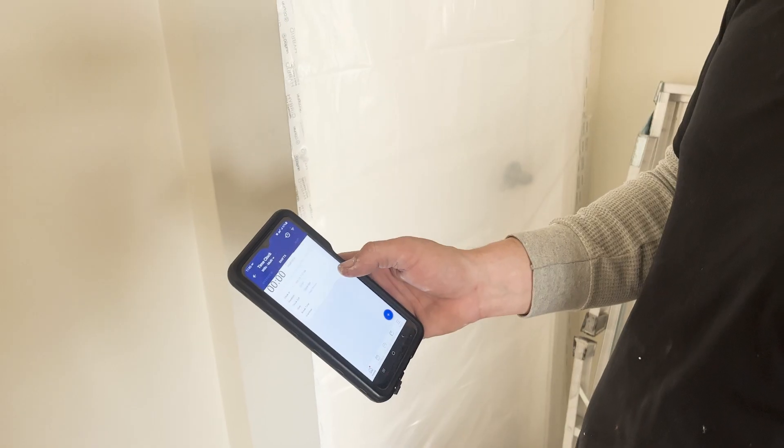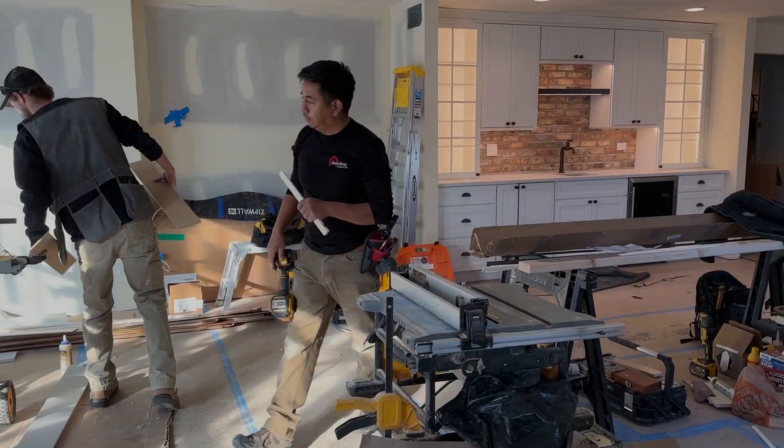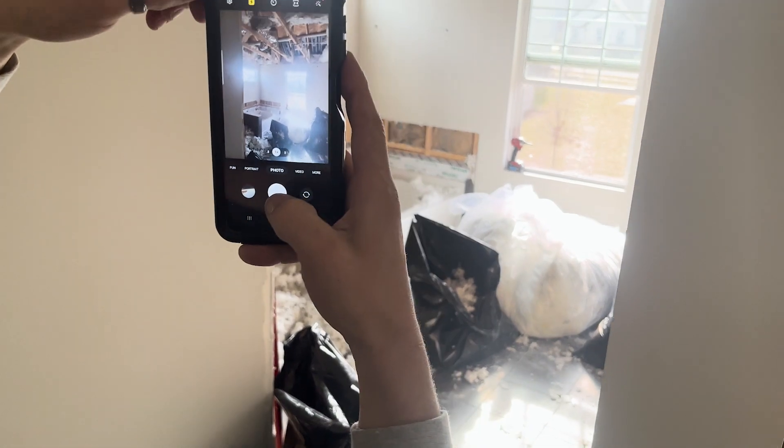After construction begins, follow along in our online project portal as we manage your demolition, carpentry, trades, and installation. Use the portal to stay in touch with our management team, give feedback, and ask questions during the entire construction process.